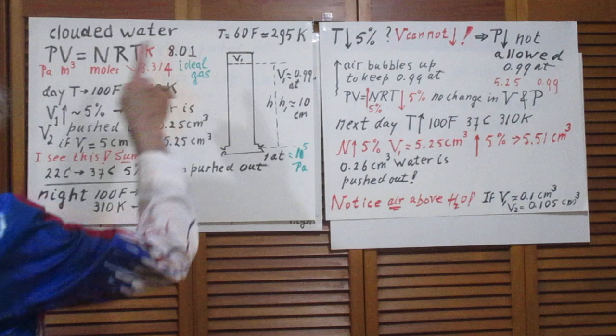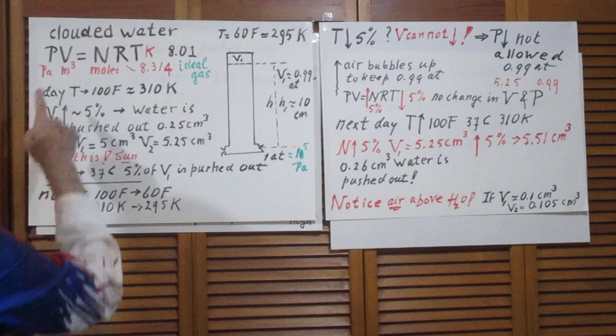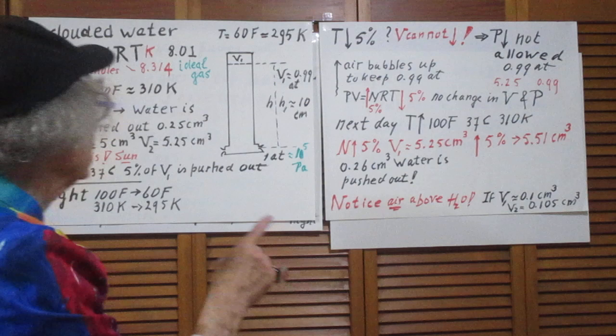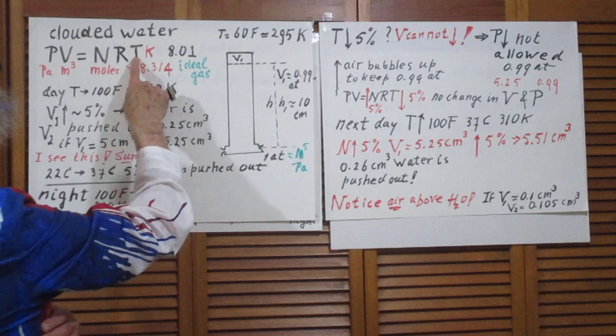Keep in mind the ideal gas law: PV = nRT. P in Pascals in SI units, V in cubic meters, n in moles — one mole is 6×10²³ molecules. R in SI units is 8.314, and T is the temperature in Kelvin.